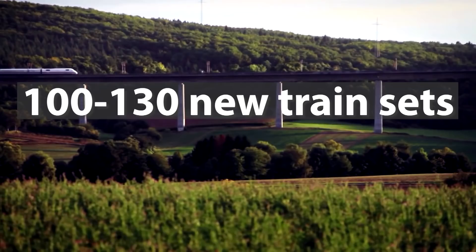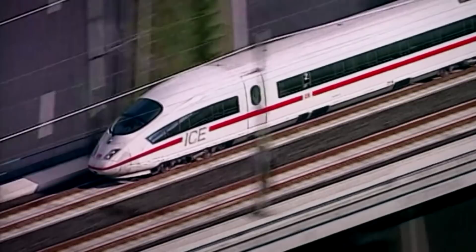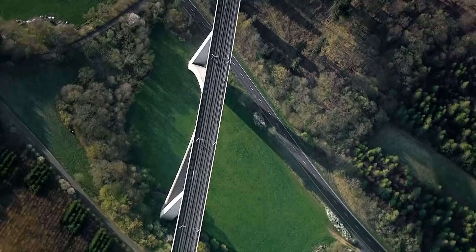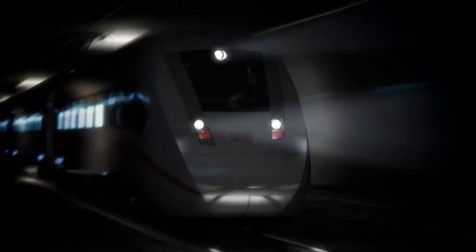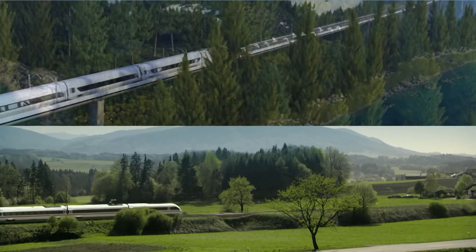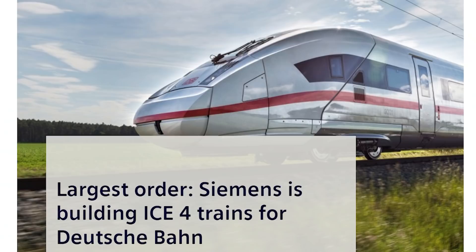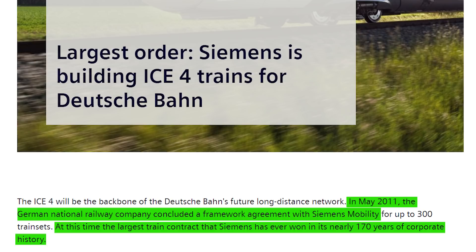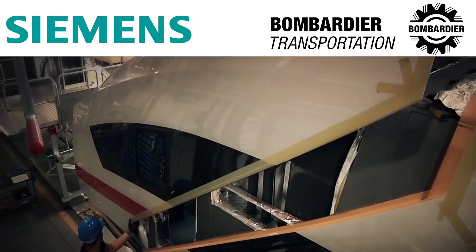In 2008, DB announced a tender for the purchase of 100 to 130 new trainsets with the aim of fleet modernization for intercity and eurocity services. In the tender, no specific train type was specified and DB did not intend to become involved in the design process. Both locomotive-hauled trains such as Railjet or variations on the ICE-3 EMU design were considered to be options. The scope of the procurement was later expanded to include replacements for the ICE-1 and ICE-2 with a top speed of 280 km per hour, and the size of the order increased to up to 300 trains. The new trains were to be branded ICX. The bids were given by Alstom and Siemens, and in May 2011, DB concluded a framework agreement with Siemens Mobility. At the time, that was the largest train contract that Siemens had ever won in its nearly 170 years of corporate history.